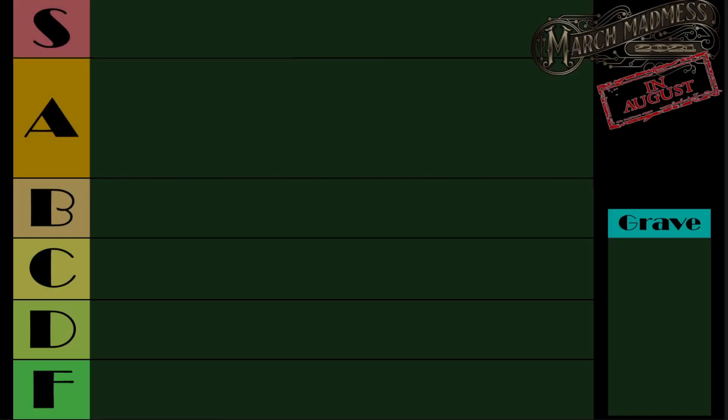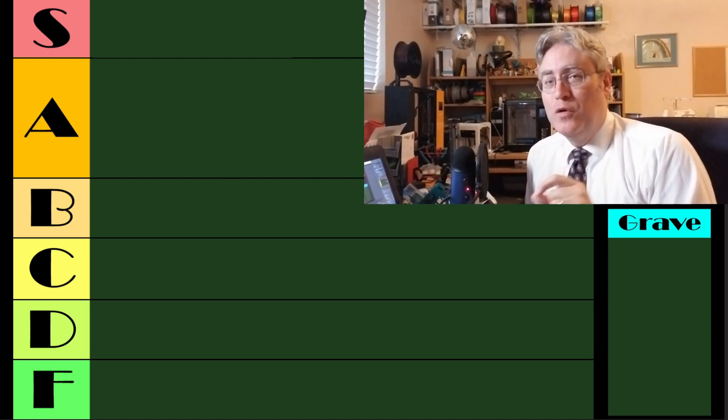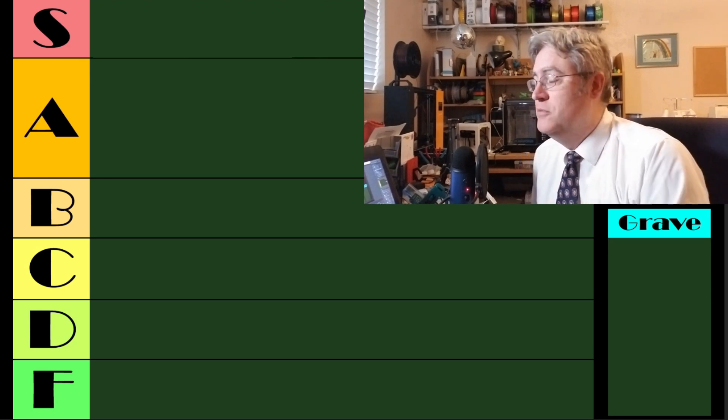Are we ready for this? I'm not ready for this. I am not ready for you guys to be upset that your favorite 3D printer didn't rank as high on this list as you thought it should, but that's alright. We're going to do this. I'm ready.